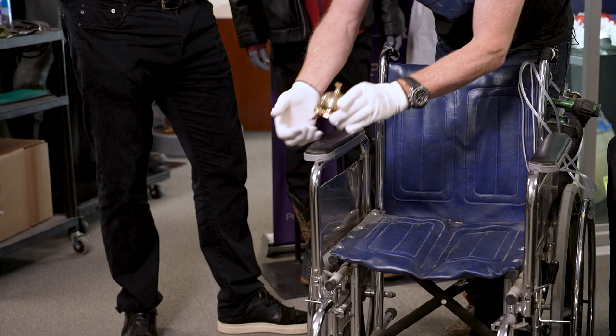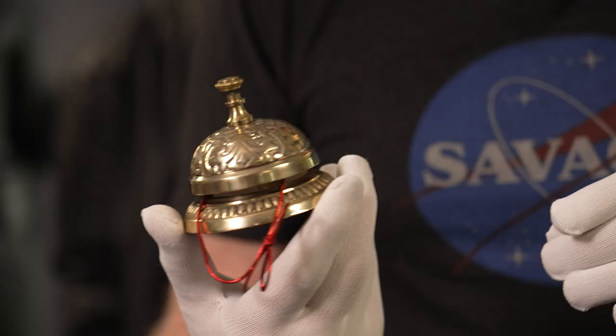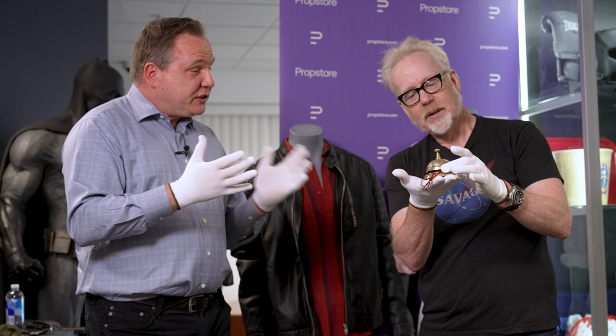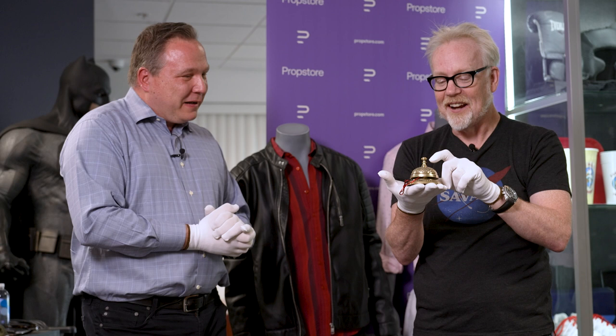Only two bells were made for production, and Prop Store was lucky to get one. When Chuck started talking to the archives, the first thing he said was 'I must get Hector's Bell.' If they were going to do this right, they had to have a Hector Bell for a fan to take home. The archives kept one, and Prop Store got one — they're glad to offer it to fans. Adam's mind is blown that he is looking at, holding, and ringing Hector's terrifying bell.